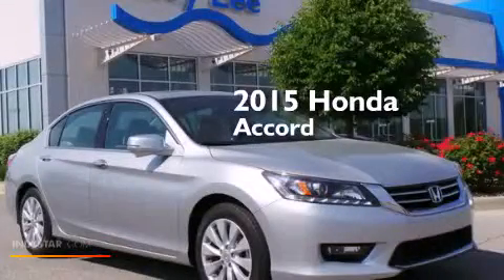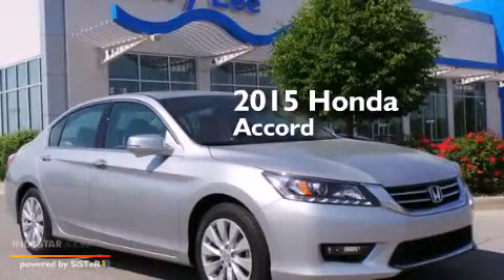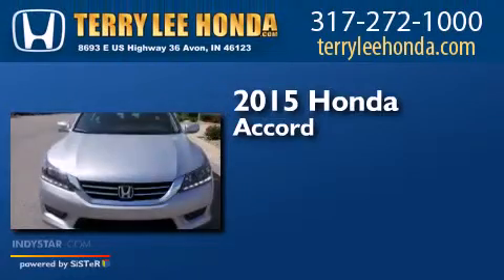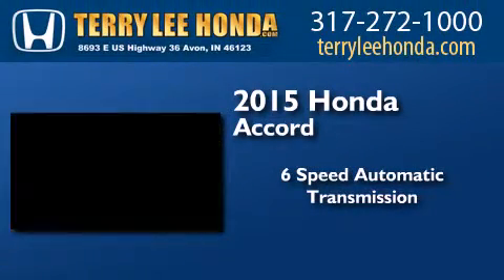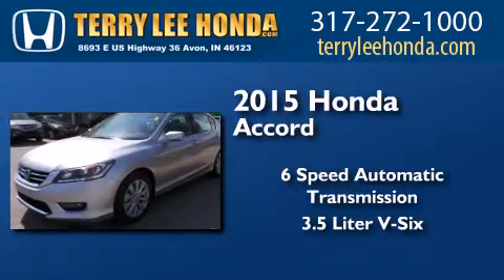This is a brand new 2015 Honda Accord. This four-door sedan has a six-speed automatic transmission and a 3.5 liter V6.